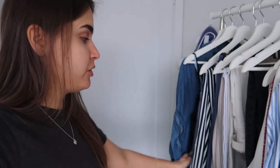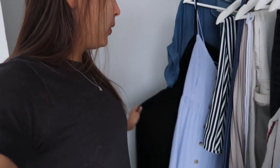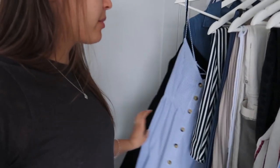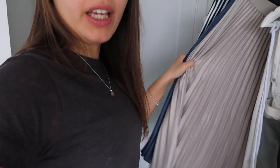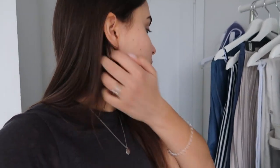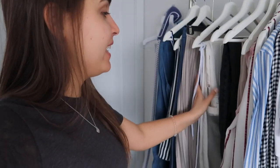Let's go one by one through what I'm planning to take with me. I'm taking three dresses — in Europe it's way warmer than in Canada, it's gonna be about plus 20 most of the time. So I'm taking three dresses: one black one and one that's very stripy and summery. Then I pack three skirts, and you've seen all of them in my outfit videos.